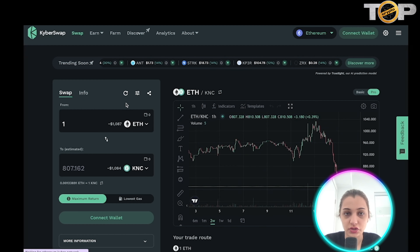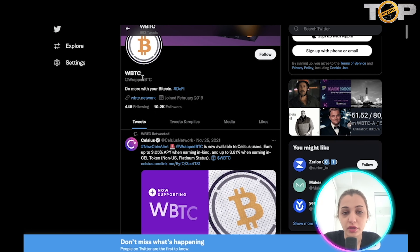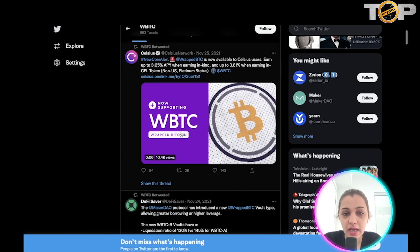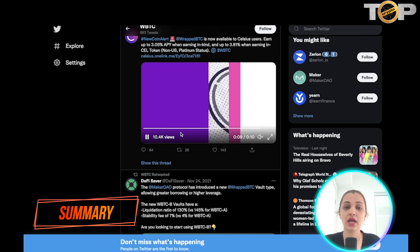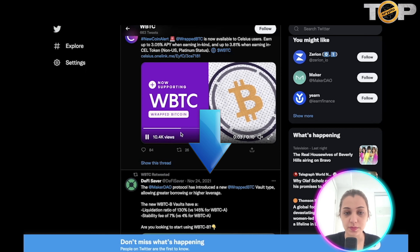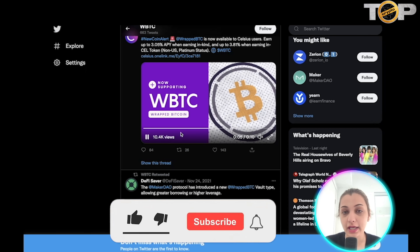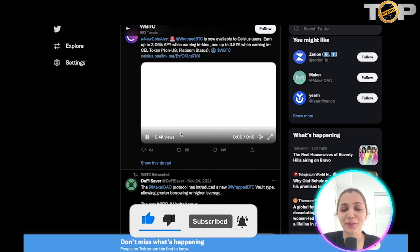Clicking 'Get WBTC' via Kyber links you to their website where you can process the transaction. On the Twitter page for the coin, they currently have around 10.2k followers. I do feel this project has a lot of potential to grow and scale in the future, so definitely check it out. All the links are in the description below — don't forget to hit like, comment, and subscribe, and I'll see you in the next one!